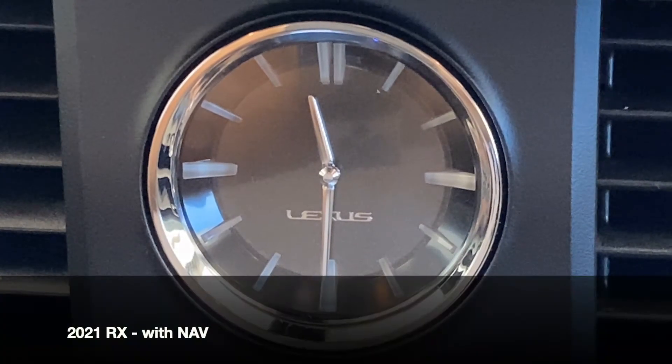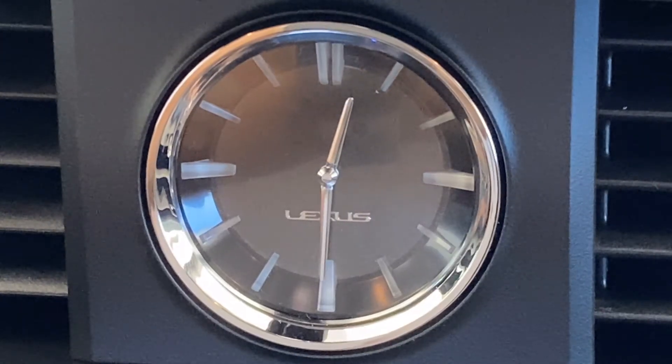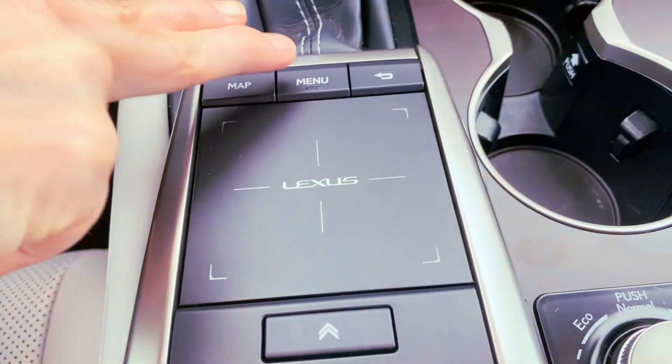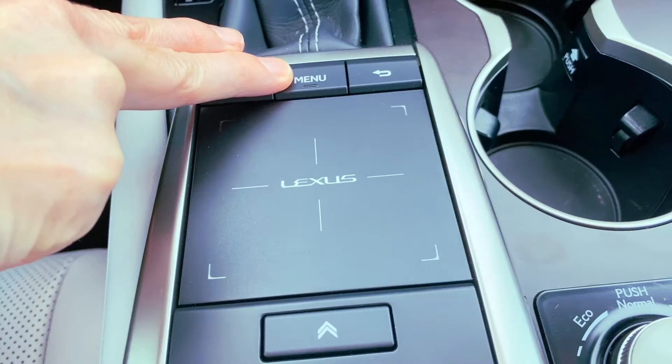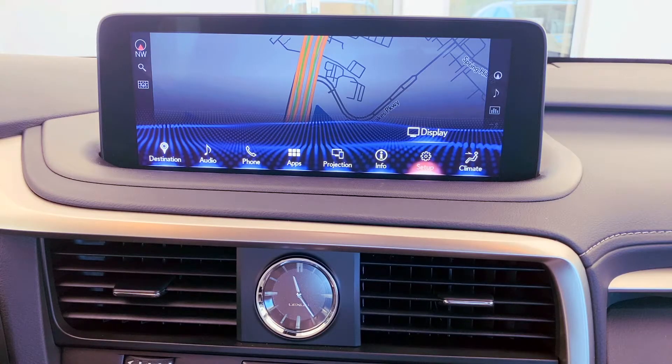The most common way to make adjustments for the clock on your Lexus — whether you have navigation or no navigation — is going to be through Setup in the main menu. Push your menu button, highlight, and select Setup.